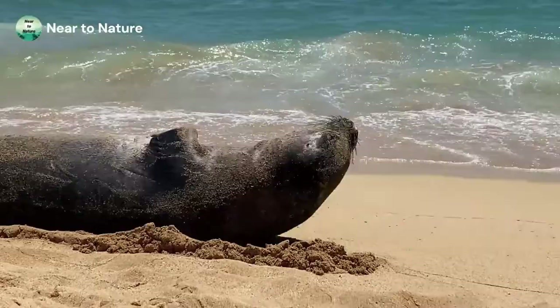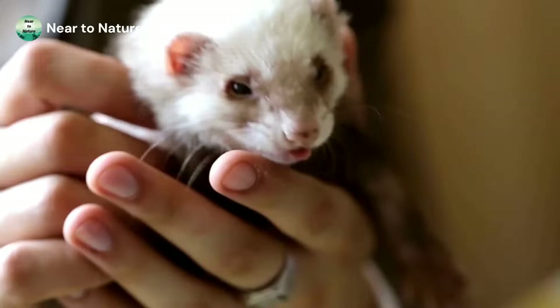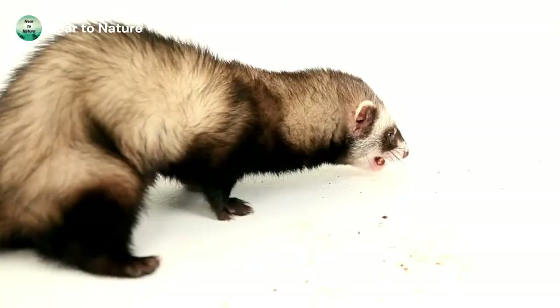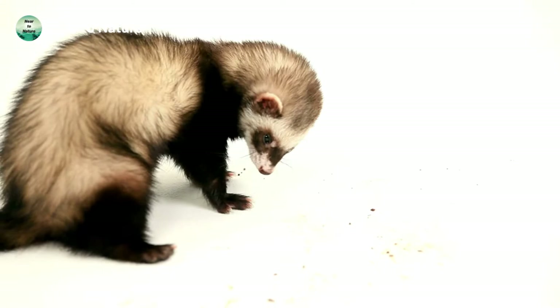Next we have the Black-Footed Ferret. These animals are the only ferret species unique to North America. They live in Canada, the southwestern portion of the United States, and down into Mexico. These ferrets live in burrows in a grassland habitat, and also in abandoned prairie dog burrows. This is convenient because they eat prairie dogs, which are the main element in their diet.